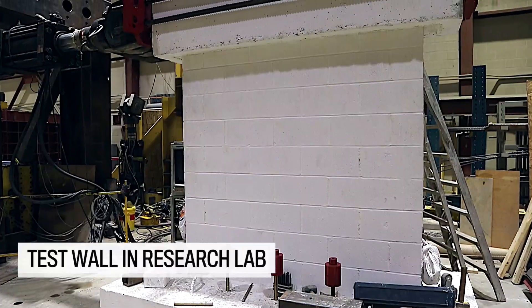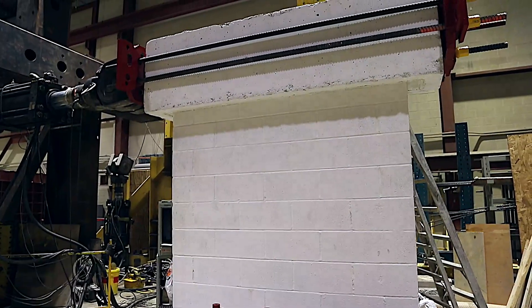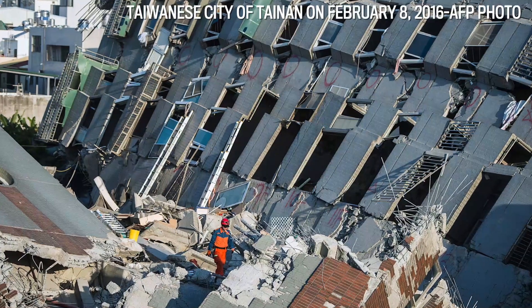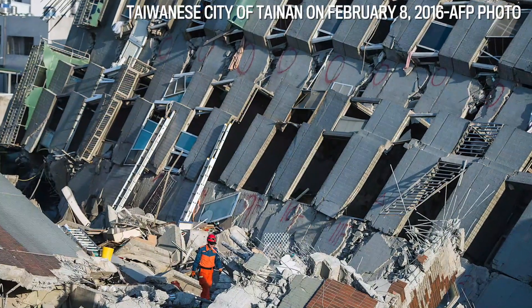Here is a good example because it is made out of concrete block masonry. Masonry buildings typically exhibit brittle behaviour, and we want ductility from our structures during seismic response to absorb seismically induced energy.